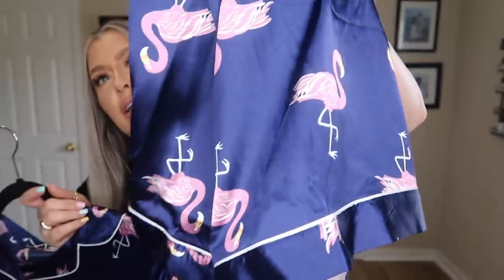Some of y'all had asked about my thoughts on Shein pajamas — I love them! I always get their summer satin-style PJs. These are in a 2XL. Look how cute the little flamingos are — so precious! Nice stretchy waist, button-down front. I've picked up two or three pairs before and absolutely love them.